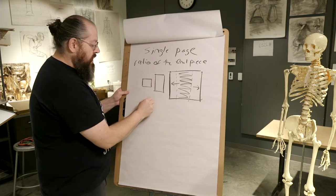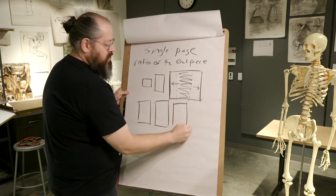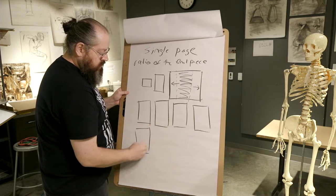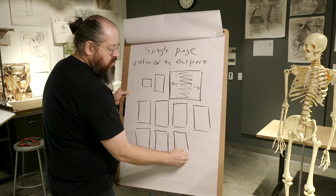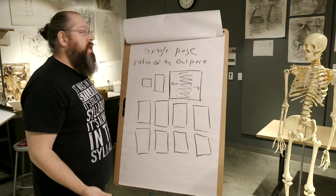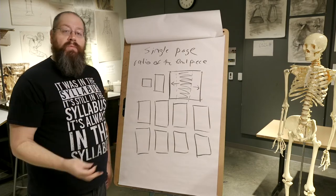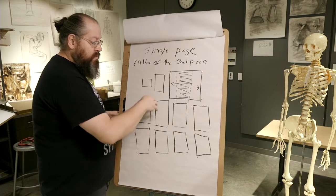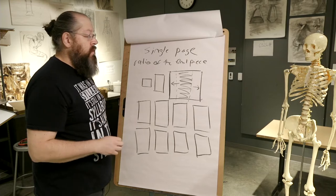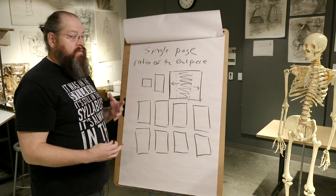When I do thumbnails, I tend to do many rectangles on a page — maybe eight to a sheet, maybe a dozen, maybe two or three sheets with a dozen on each. Whatever it takes to get a bunch of designs down that I can pick from is what I want to do. So let's take a look at the skeleton and go through this process so you can see how it works.